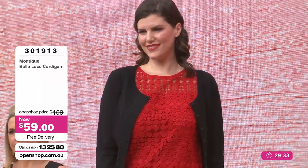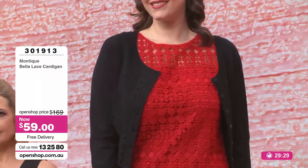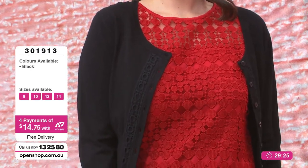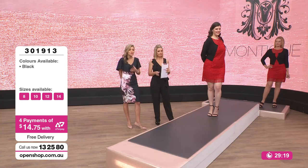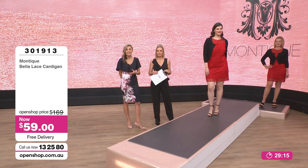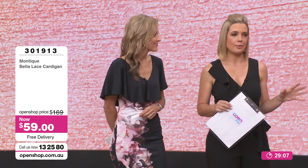At $59 — it was $169 — this is crazy value. Just four easy payments of $14.75 with free delivery. Item number 301913. Keep the tag on if you're not fully satisfied — we now have an extended 45-day money back guarantee. And it's 80% viscose, so you've got a majority natural fibre there, which is fantastic and so breathable.